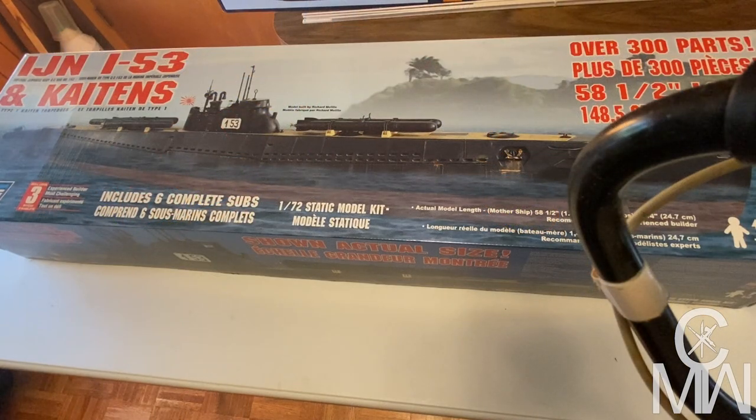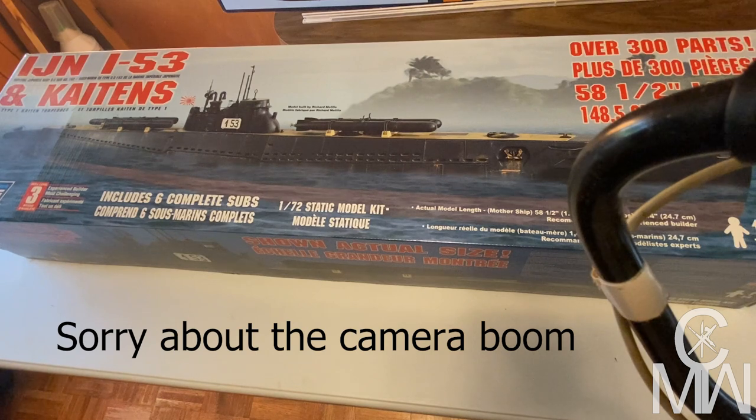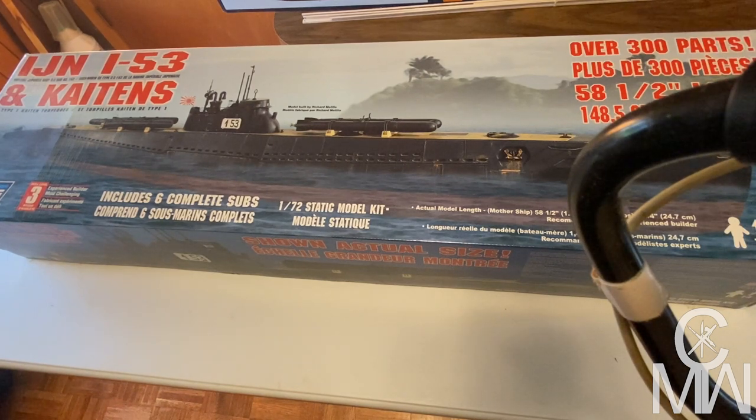I had to move to a different table so that I can actually show this thing. It is 58 and a half inches, and the mini subs are nine and three quarter inches. This is a big monster. Let's get the top off of this and see what we can do.